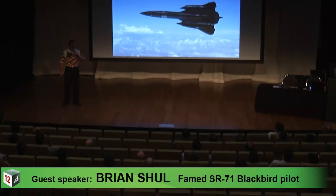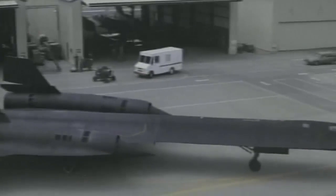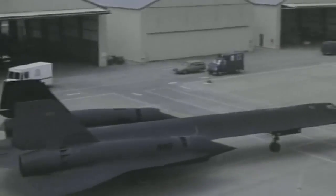The world's fastest, highest flying aircraft ever built. A .30-06 hunting rifle will fire a bullet at 3100 feet per second — this aircraft would cruise with ease in a climb at 3200 feet per second. Literally faster than a speeding bullet.